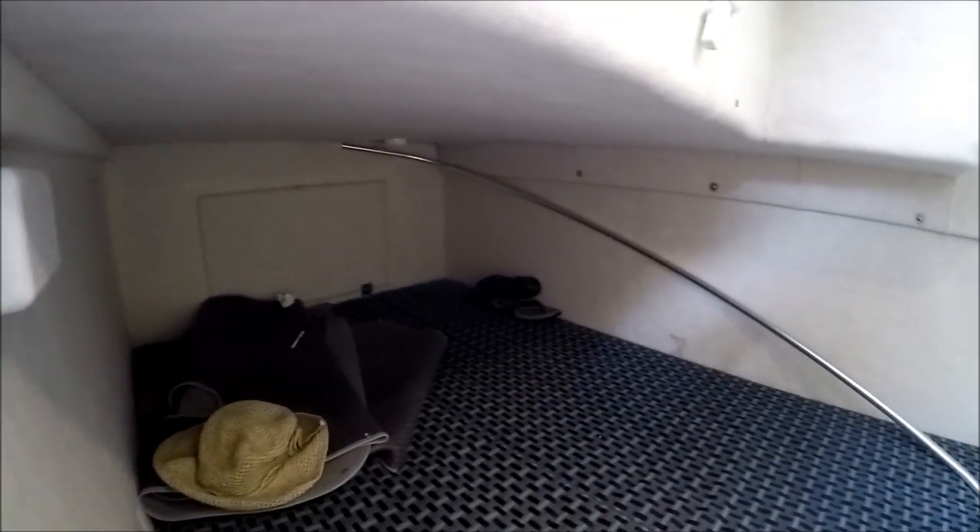Our mid-berth here features a full beam berth, double wide, with lots of lights, a window, and storage under the headboard.